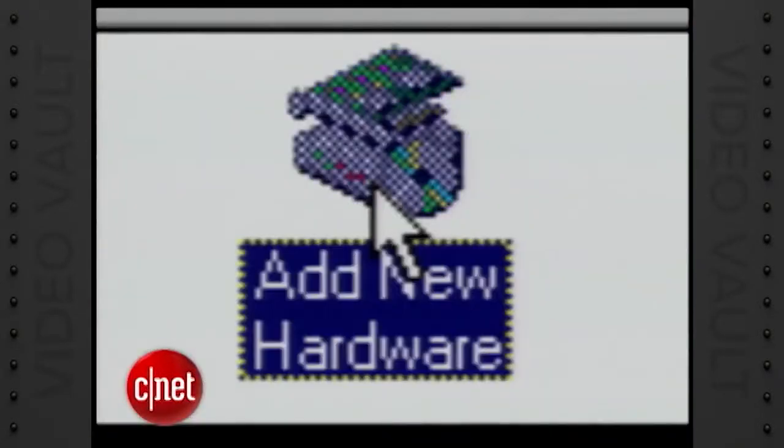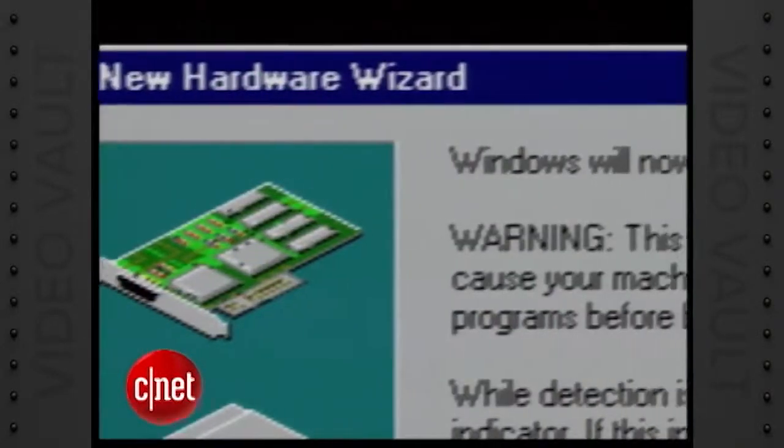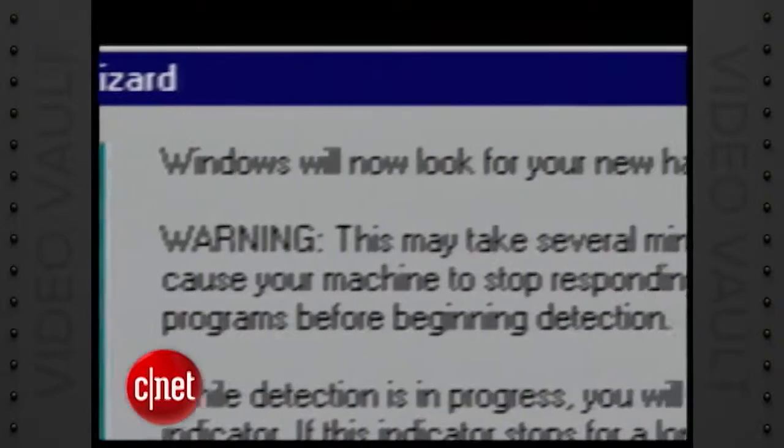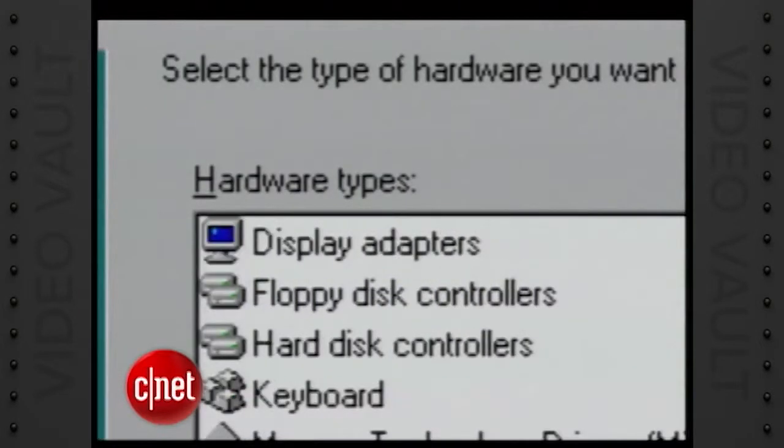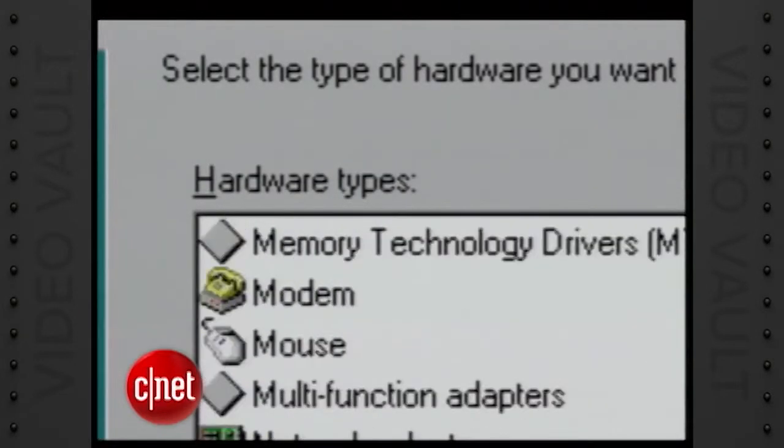You know how difficult it is to install a card for sound or video now? Inside Windows 95 is a new feature called Plug and Play, which should make this a whole lot easier. Select Add New Hardware and the Hardware Wizard gets to work. Plug and Play compatible devices are installed automatically. Even those non-plug and play devices get handled with an extensive database of devices that assist you in the installation.